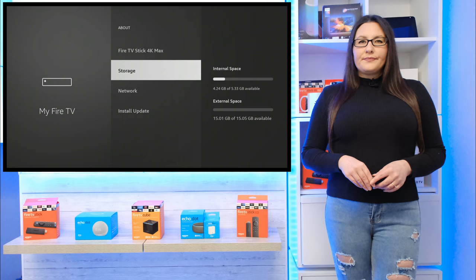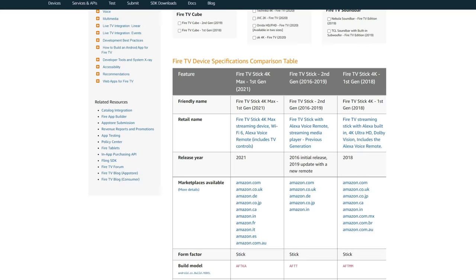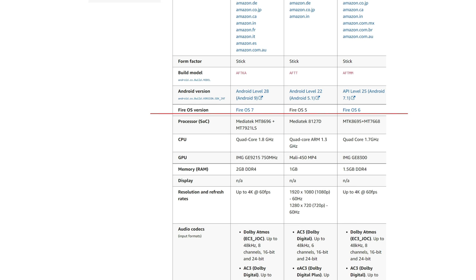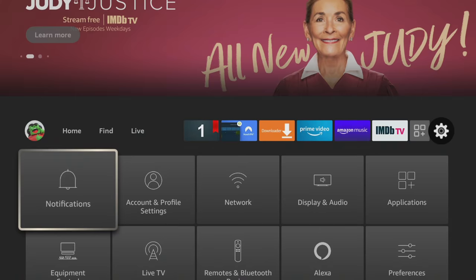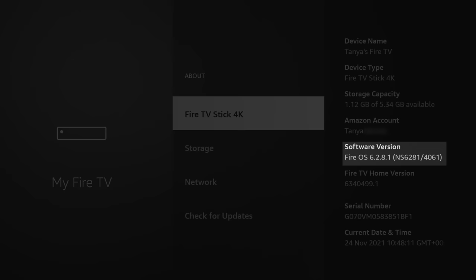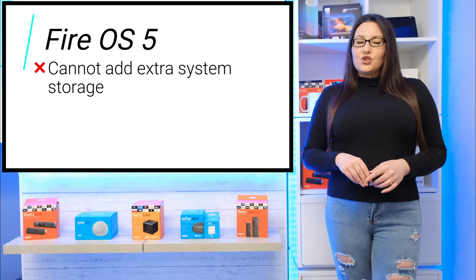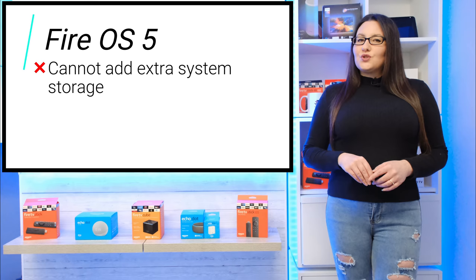As I mentioned earlier, if you would like to add extra system storage so your Fire Stick can install more apps, you will need to do a little more work. Depending on which operating system your Fire Stick runs on will determine how the extra storage can be added. Go to Settings, My Fire TV, About, and look for the software version to see if it is Fire OS 5, 6 or 7. If your Fire Stick is running Fire OS 5, you can only add extra storage for sharing files — you cannot add extra system storage for installing more apps as it is not supported.